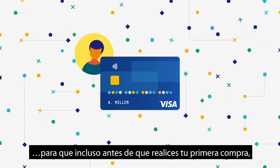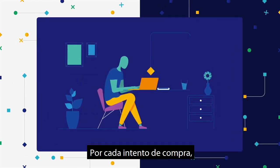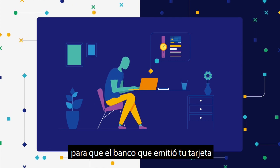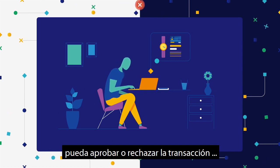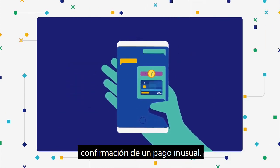So that even before you make your first purchase, we can spot suspicious activity. For every attempted purchase, Visa's AI assesses fraud risk so that the bank that issued your card can approve or deny the transaction, or send a text asking you to confirm an unusual payment.